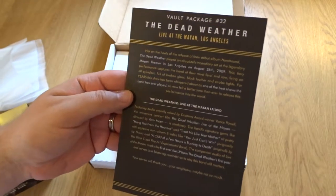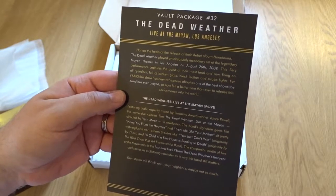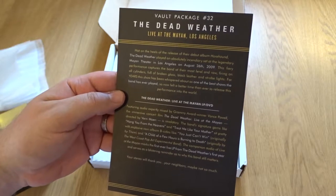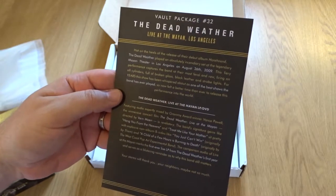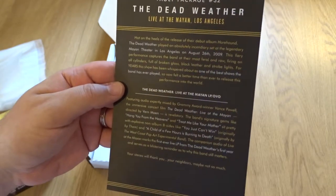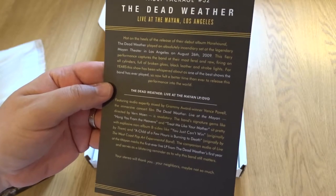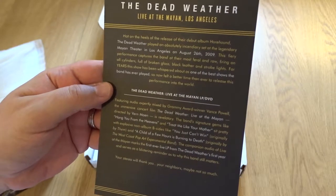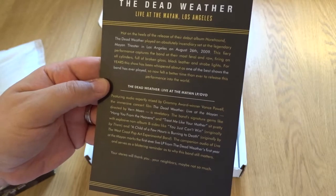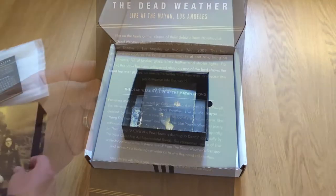There's the usual card — Vault Package 32: The Dead Weather Live at Mayan in Los Angeles. Hot on the heels of the release of their debut album Horehounds, the Dead Weather played an absolutely incredible set at the legendary Mayan Theater in Los Angeles on August 26, 2009. This fiery performance captures the band at their most feral and raw, firing on all cylinders, full of broken glass, black leather and strobe lights. For years the show has been whispered about as one of the best shows the band has ever played, so now felt a better time than ever to release this performance to the world.